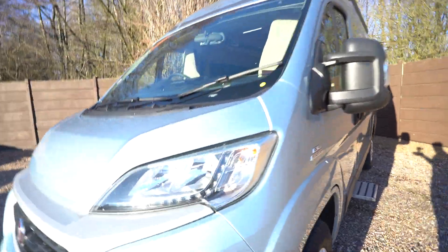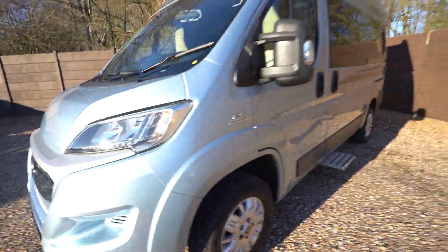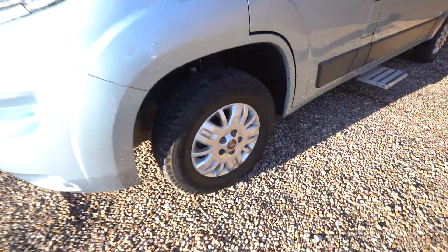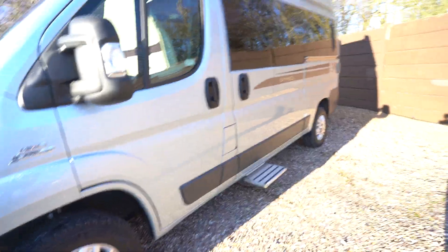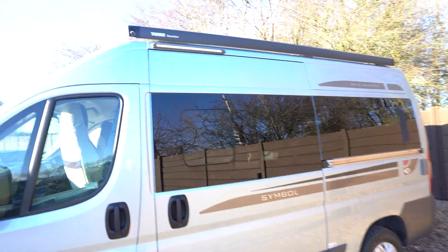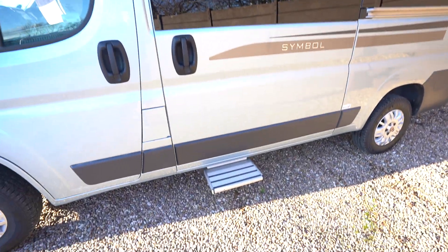We've got LED daytime running lights and alloy wheels. On the habitation side here you've got a wind-out awning up top, an LED awning light, and an electric entrance step below.